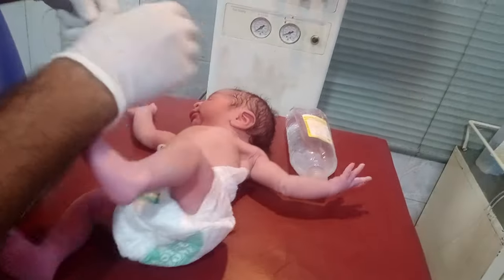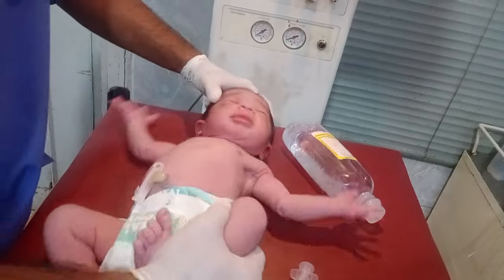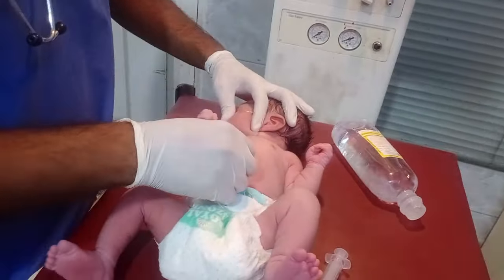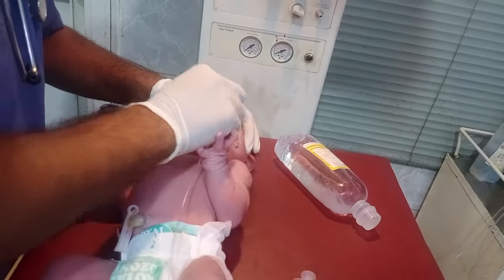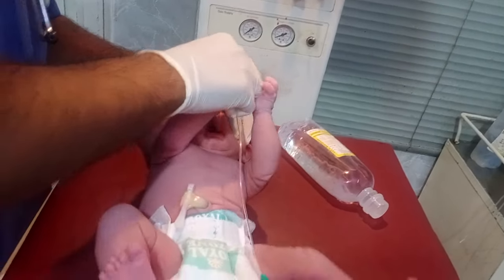Hello guys, welcome to my new video. In front of you is a baby with meconium aspiration syndrome. Our purpose is to wash the stomach. First of all, we measure the NG tube — this is a nasogastric tube. We insert it nasally into the baby, applying some force but working with great care.